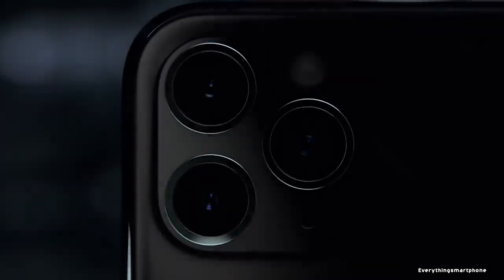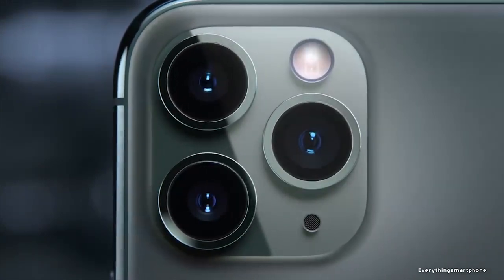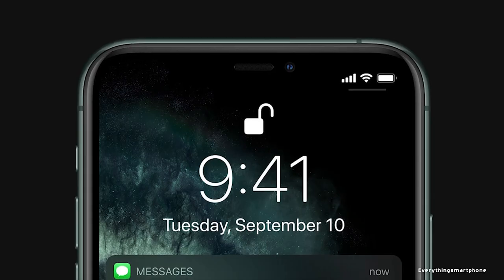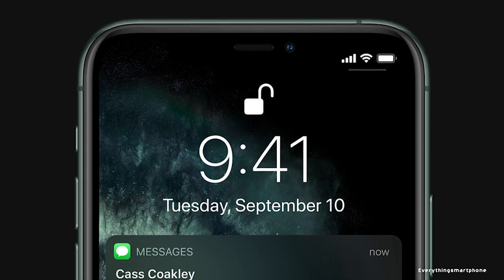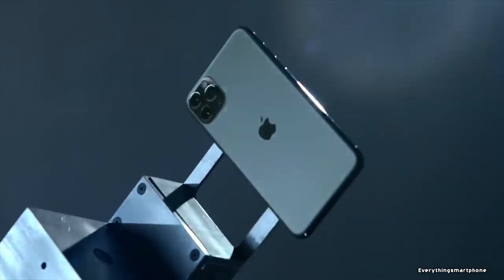For the main camera option of this smartphone, it has a triple camera setup on the back side: a 12MP main shooter with f1.8 aperture, a 12MP telephoto lens with f2.0 aperture, and a 12MP ultra-wide lens with f2.4 aperture. On the front side, it has a dual camera setup: a 12MP selfie camera with f2.2 aperture and an SL 3D camera.